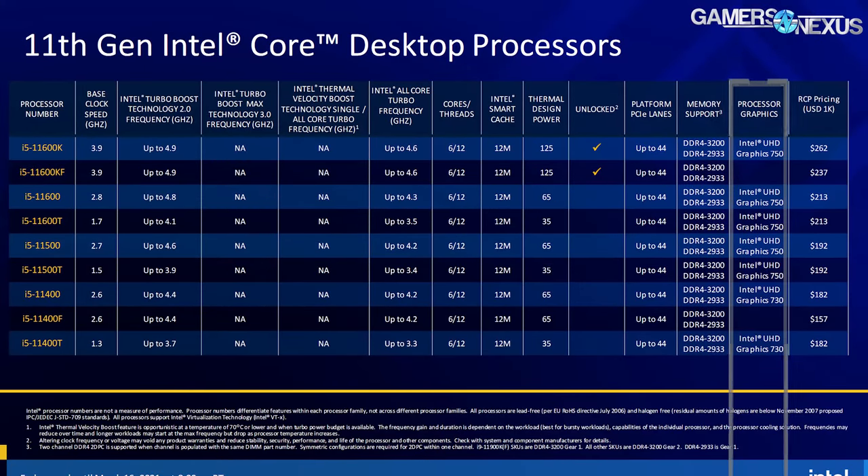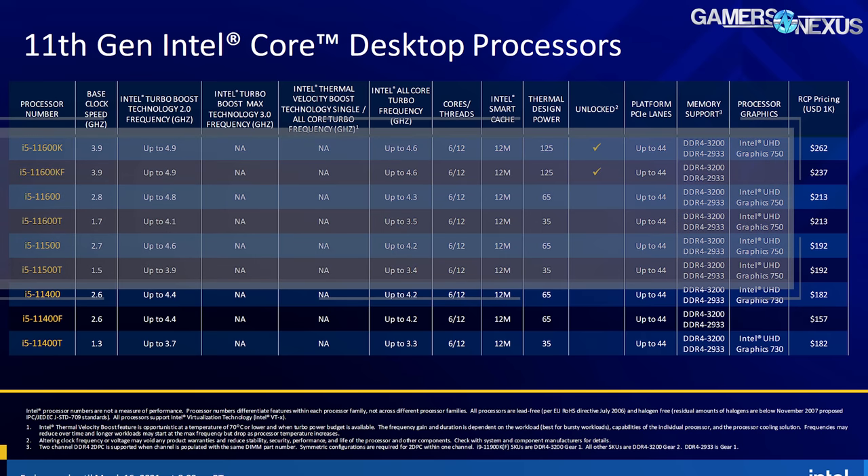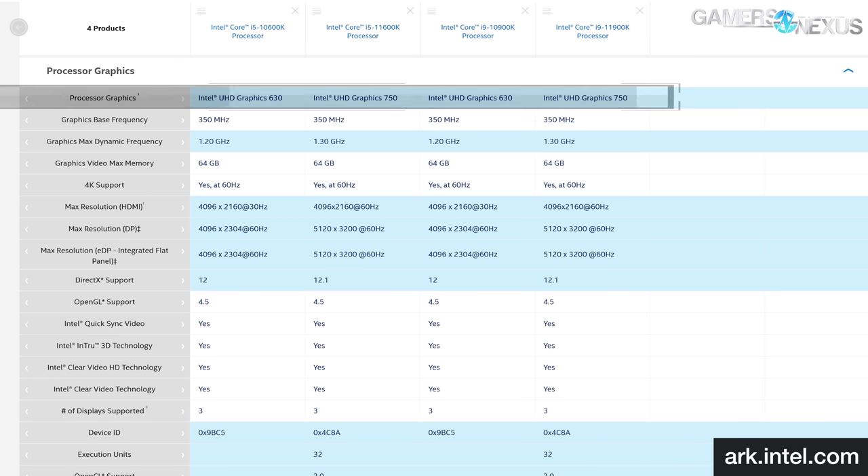Intel's new socketed 11-series CPUs come with either UHD Graphics 730 or UHD Graphics 750. The UHD 750 ships with processor SKUs from the i5-11500 up to the i9-11900K. The i5-11600K falls in this range and that's what we'll be using today for testing, against the older UHD Graphics 630 in the form of the i9-10900K, and we'll also be testing against a cheap discrete GPU as another stopgap alternative.